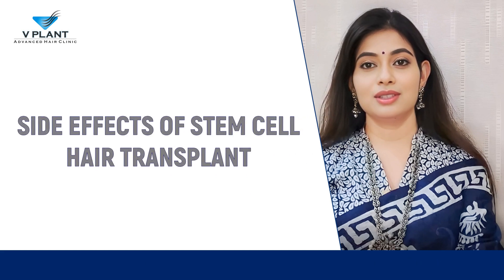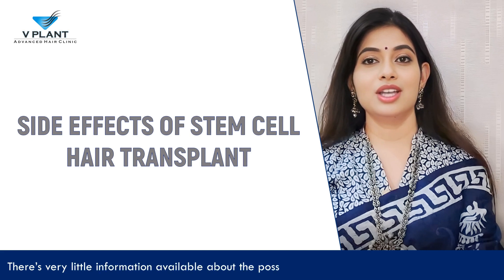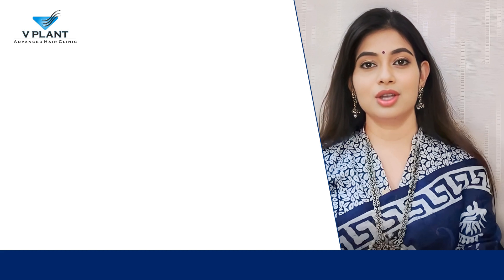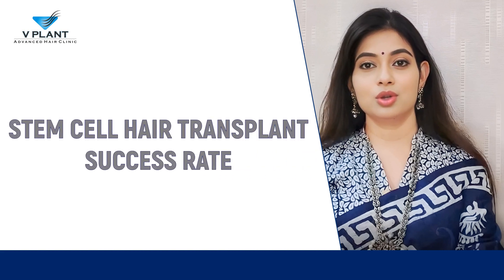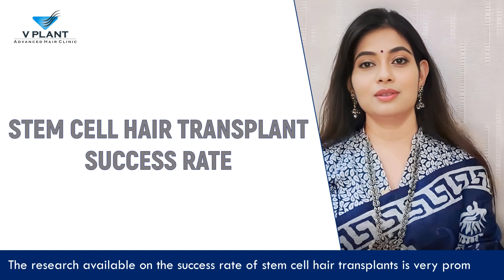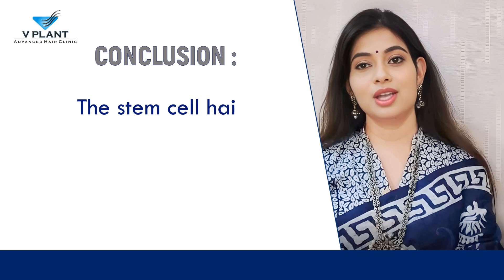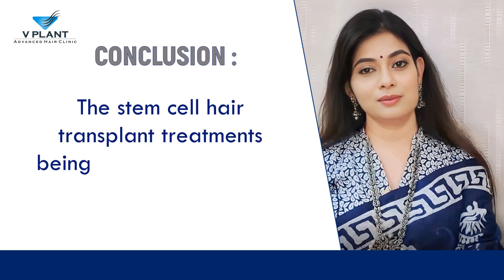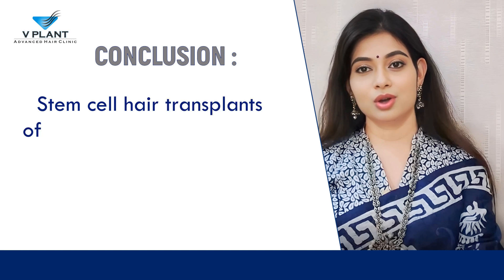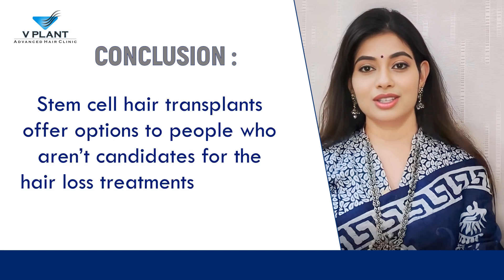Side effects of stem cell hair transplant: There is very little information available about the possible side effects of stem cell hair transplants. Stem cell hair transplant success rate: The research available on the success rate of stem cell hair transplants is very promising. Conclusion: The stem cell hair transplant treatments being researched are not yet available, but stem cell hair transplants offer options to people who aren't candidates for the hair loss treatments currently in use.